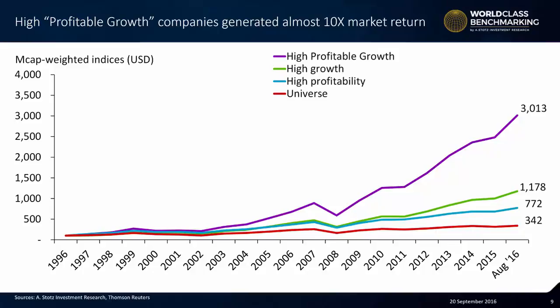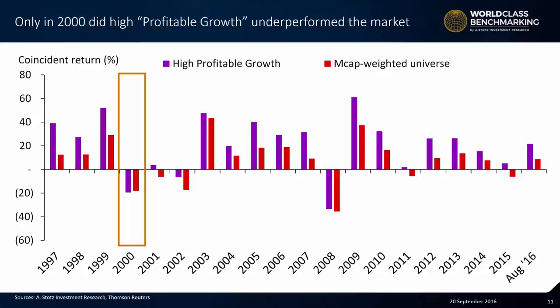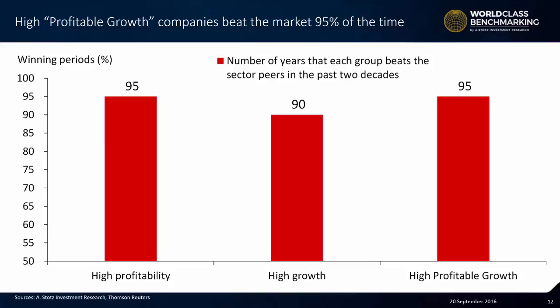If we turn it into a per annum return, the universe had 5%, high profitability 10%, high growth 13% — so we can see that growth is most important between high profitability and growth — but the combination of those two gave 19% coincident price return over the 20-year period. We can also see that very rarely — in fact, only in the year 2000 — did profitable growth performance be slightly worse than the overall universe. The high profitable growth companies beat the market 95% of the time.